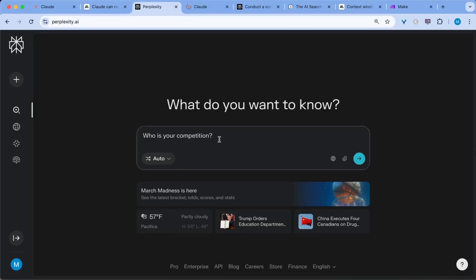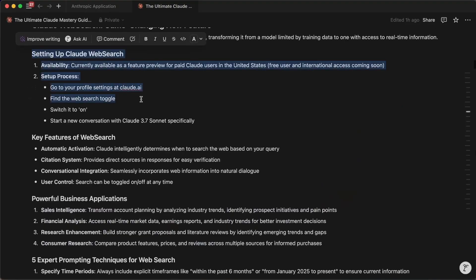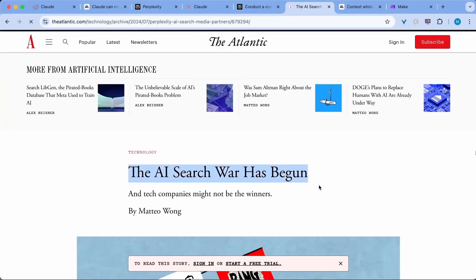Perplexity just got some serious competition, and let me explain why I might stop using them. Claude finally released web search, and I found a critical advantage most people are missing. Let me show you why combining Claude's best-in-class reasoning with web search creates something truly powerful, how to set it up in less than 30 seconds, and my prompting framework to get better searches. The AI search wars just got serious.